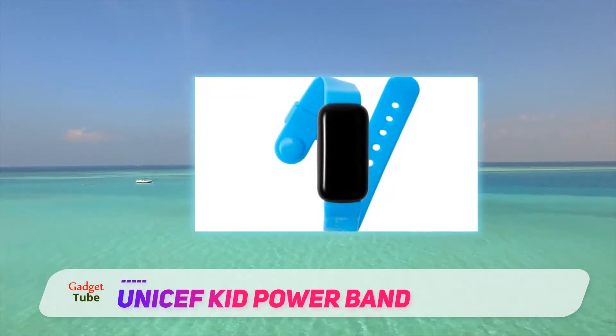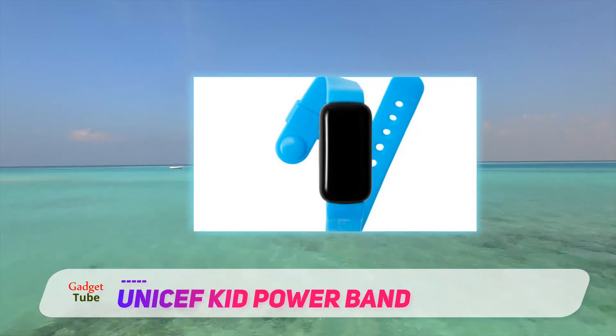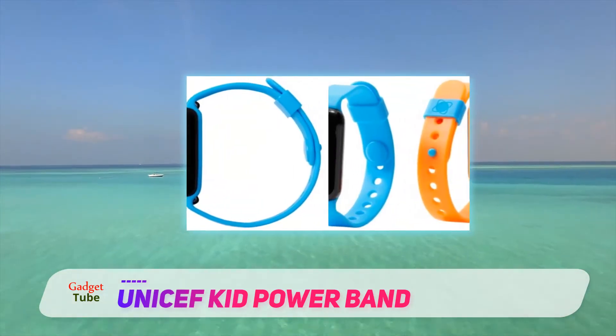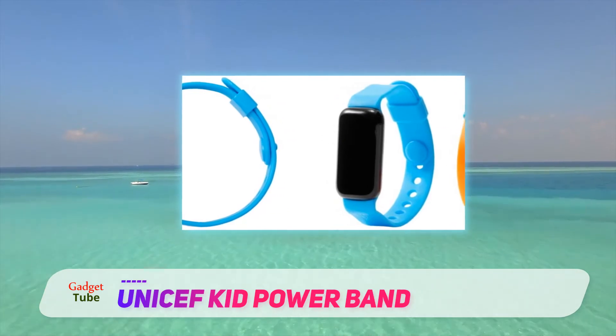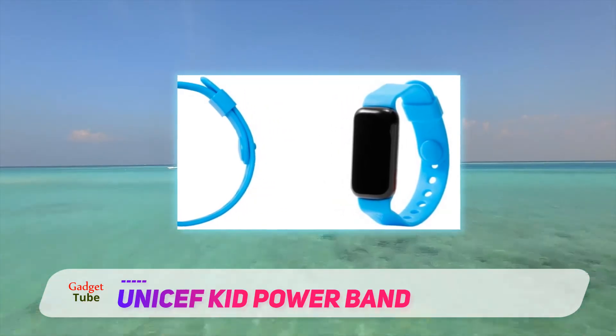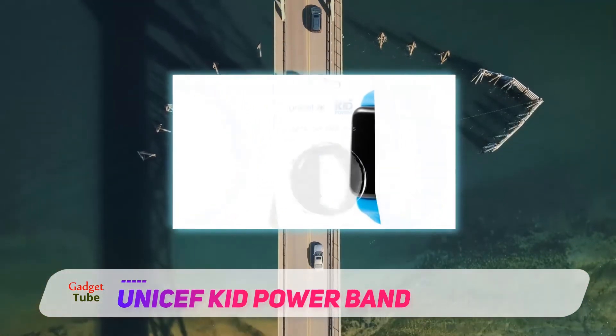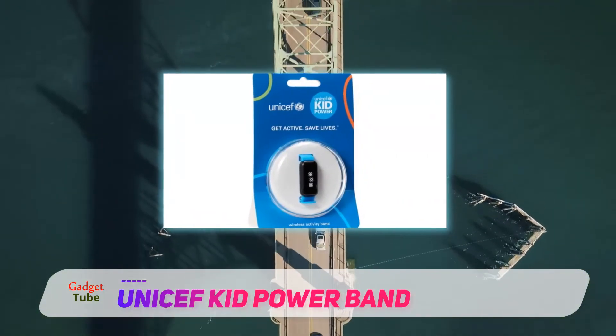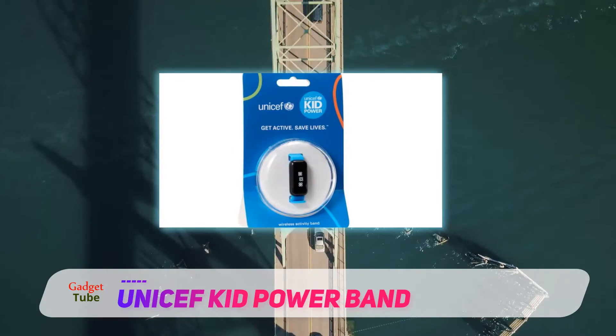It comes with a power points rewarding system that works by unlocking funding which UNICEF uses to provide relief and assistance in areas in need around the world. Kids know that their daily physical activity has an impact on their health as well as the rest of the world.